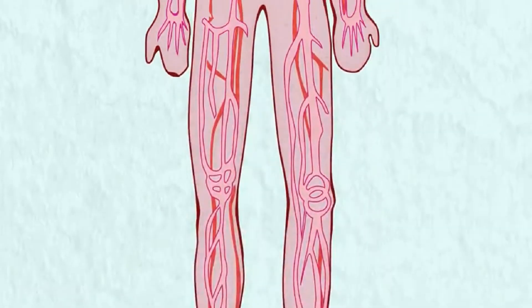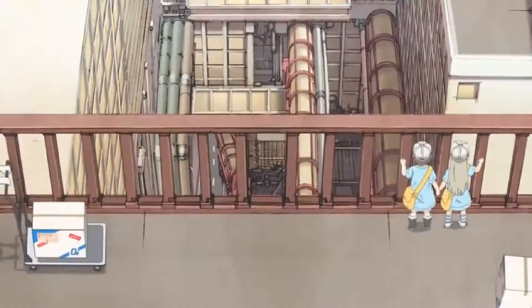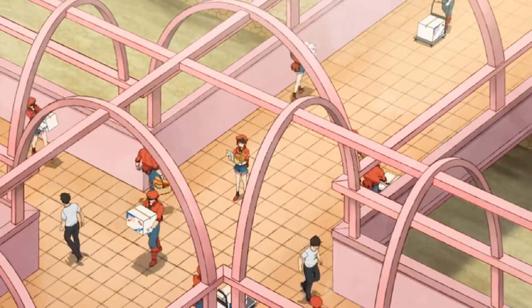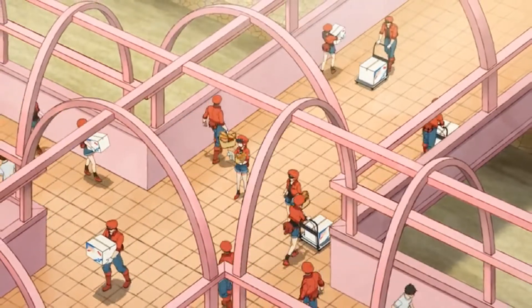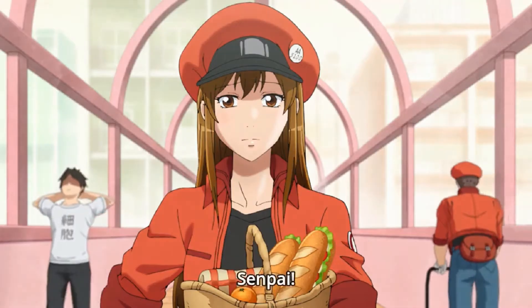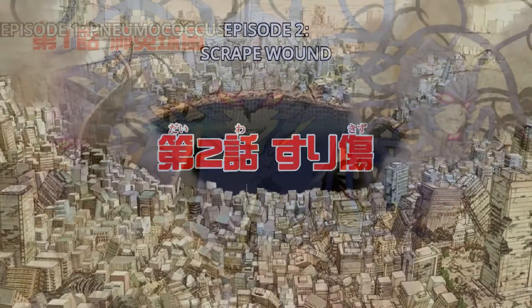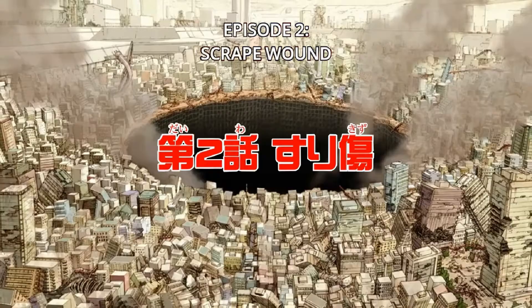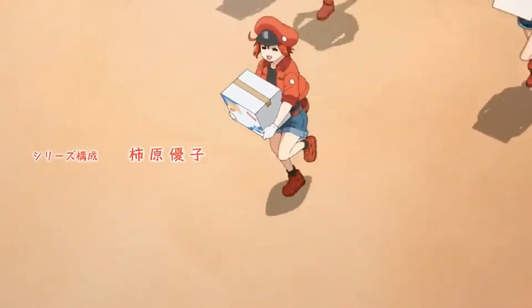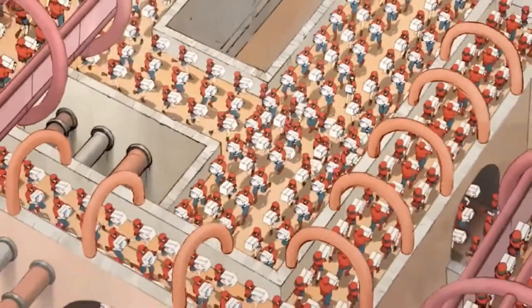By now, you probably should have heard of Hataraku Saibo, the anime that personifies cells in the human body, particularly the circulatory and immune systems, and revolves around a directionally challenged red blood cell as she struggles to deliver goods to the respective parts of the body. Every episode will have an event occurring which it is named after, but there is little to no plot advancement except for character development. I recently started watching the anime and was intrigued by how scientifically accurate it is pertaining to the topics of circulatory physiology and immunology.